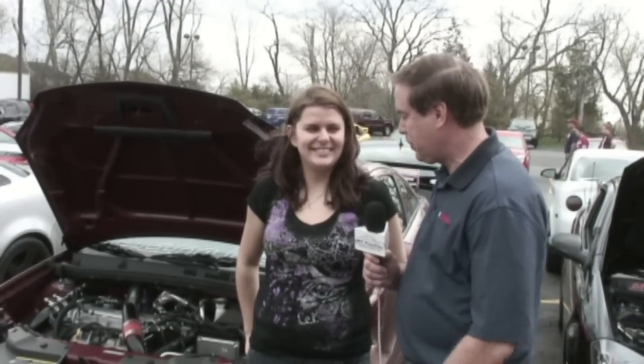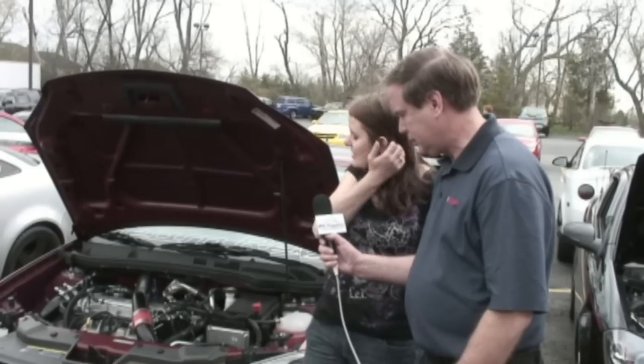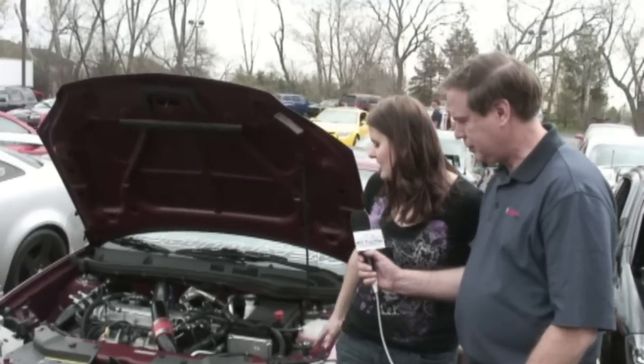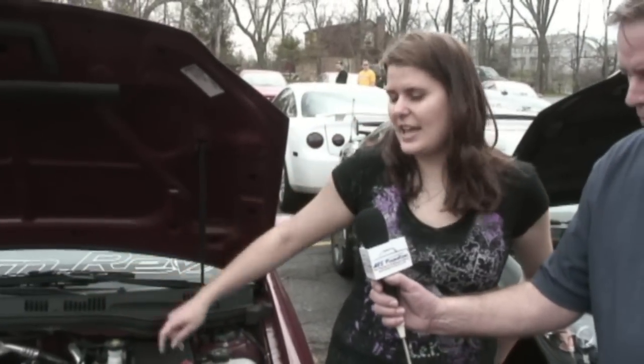Tom from Crate Engine Depot here speaking with one of our many customers, Sandy from Wisconsin. Tell us what you've done with your car. I've got an 09 SS TC Cobalt and I've done the hardened upper and lower charge piping. I've got a bigger intercooler in the front, a cold air intake, and it's been tuned.